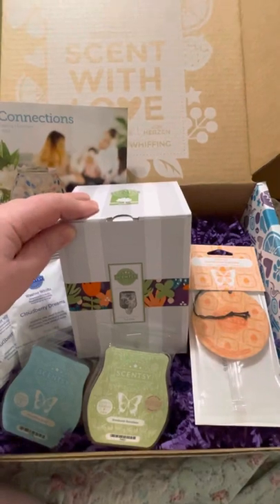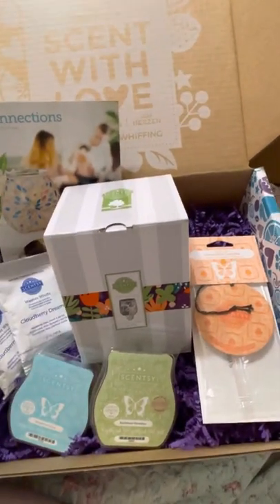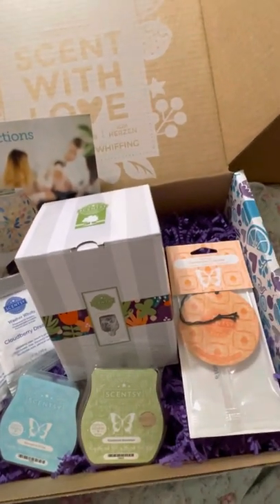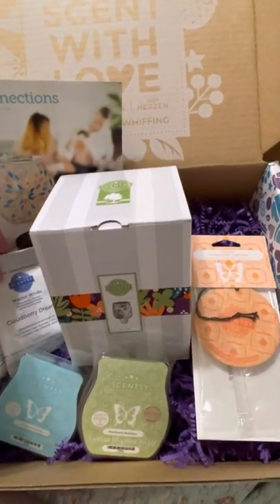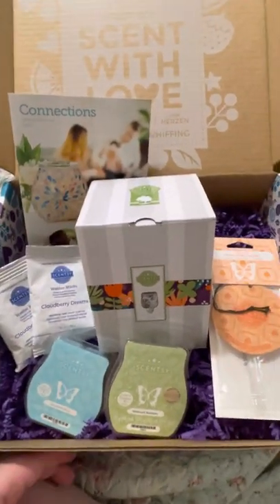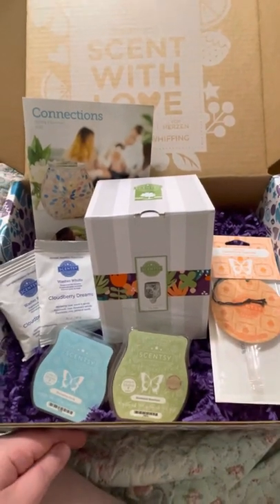All of our warmers have a lifetime warranty, which alone is amazing — if anything goes wrong with it, they're going to fix it or replace it. So send me a message if you have any questions and I'll help you get your Whiff Box ordered.